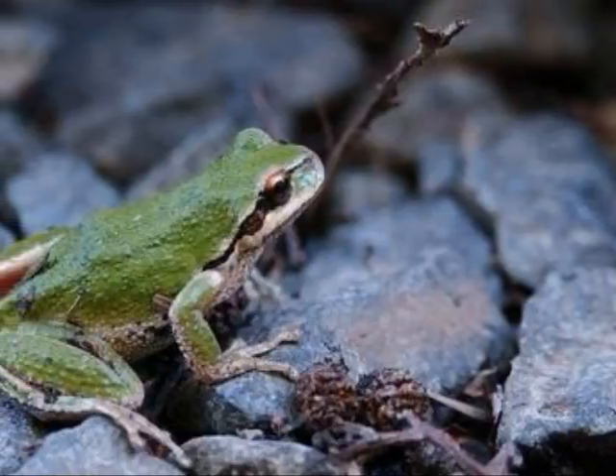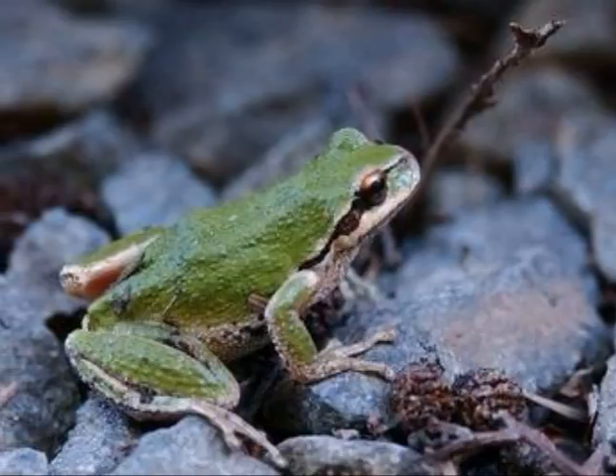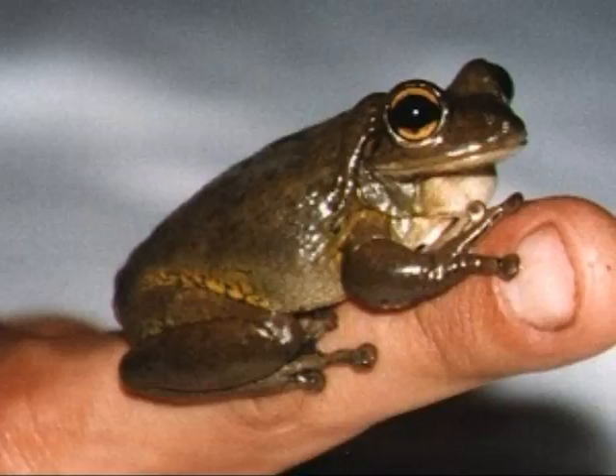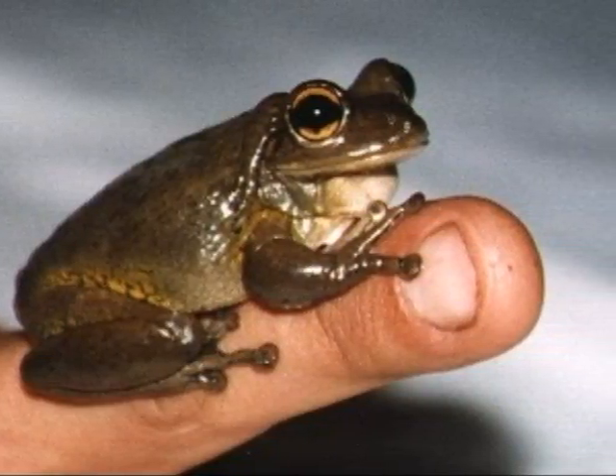Here the frog is already grown and now it's going for a morning run. Here he is — someone caught him and there he is on their finger.